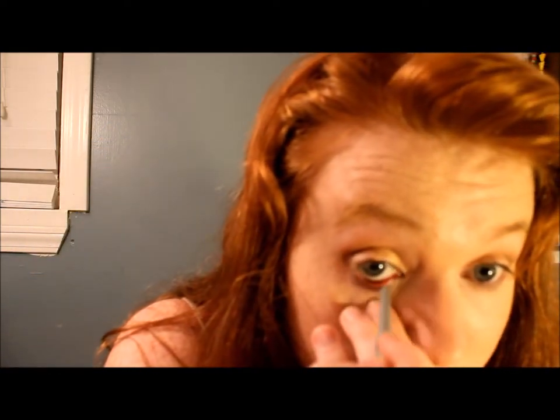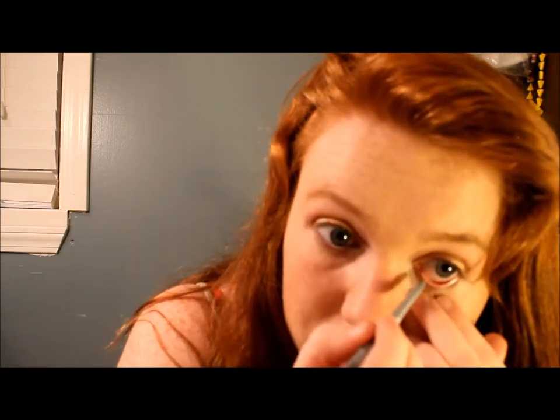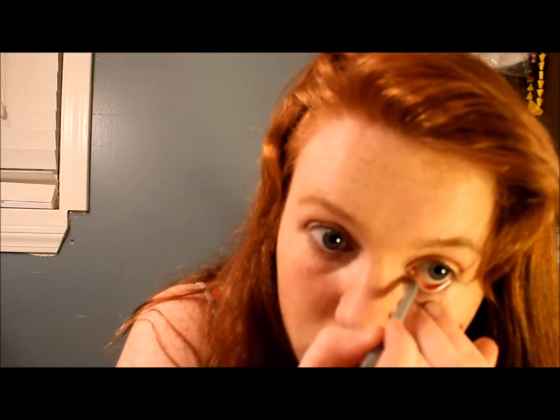For eyeliner I've got this one from NYX — it's silver, bright silver. I bought it expecting it to be gray, but it actually lasts pretty well. I'm going to put some under both eyes; it just kind of opens them up a little bit more.